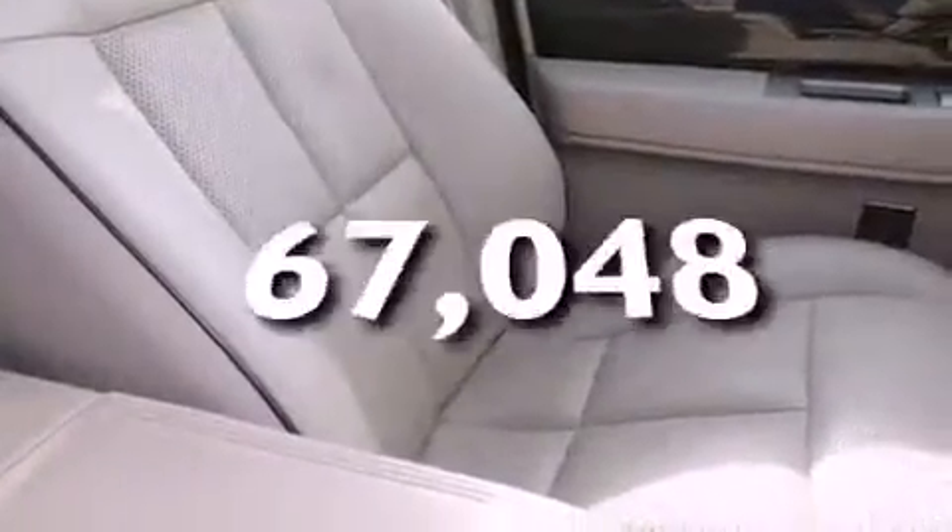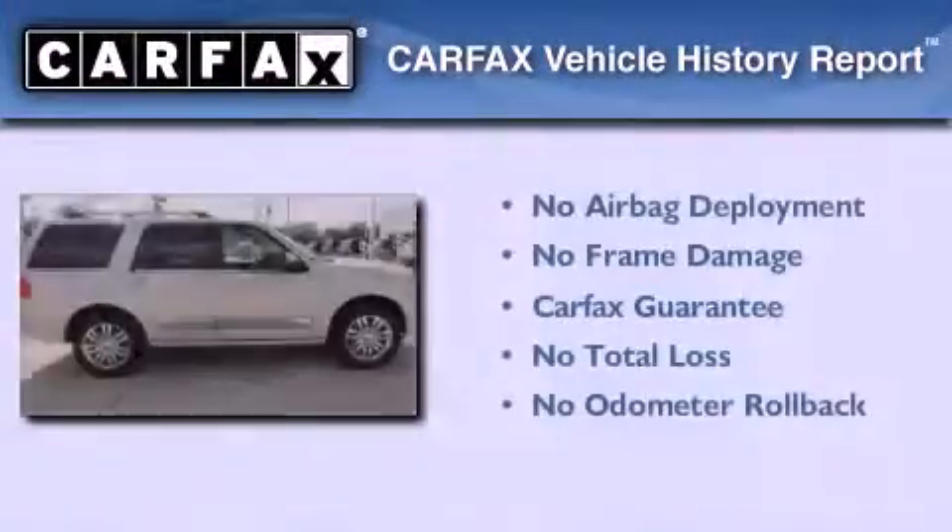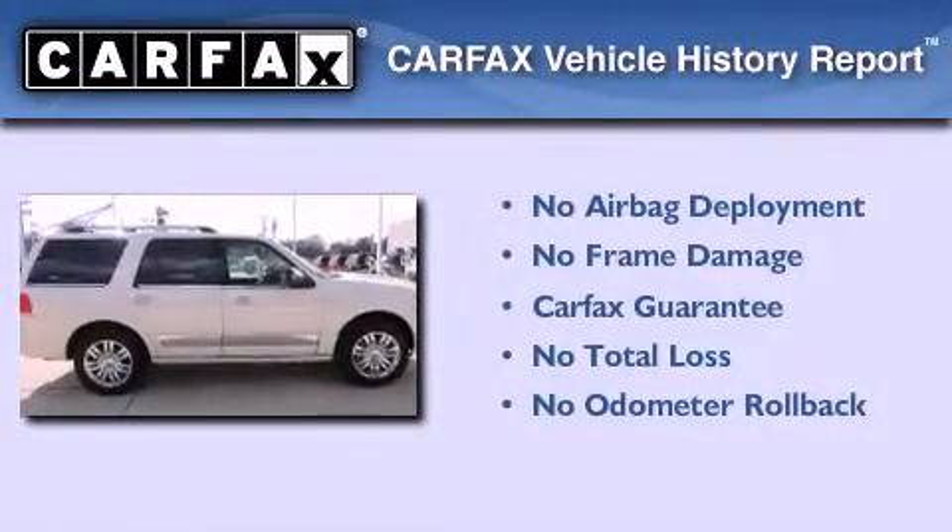This vehicle has less than 68,000 miles. Not to mention that this Lincoln qualifies for the Carfax buy-back guarantee.